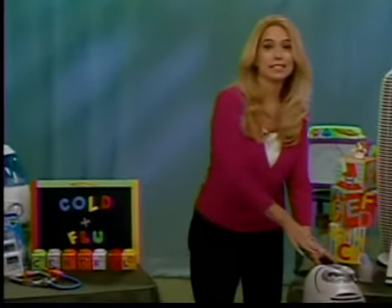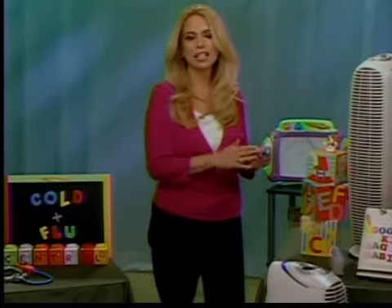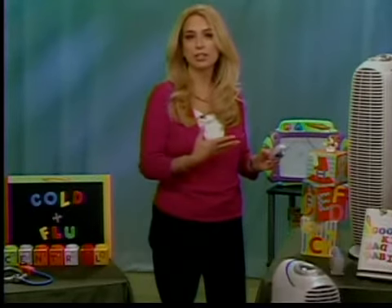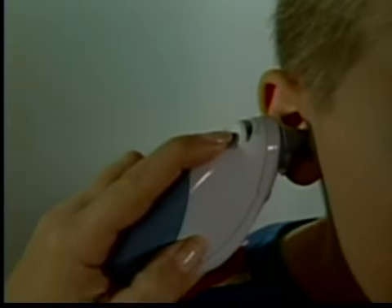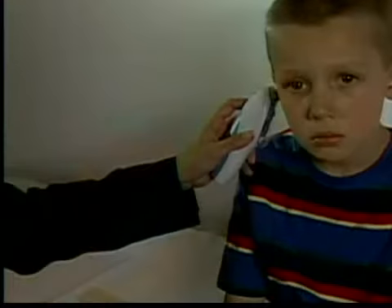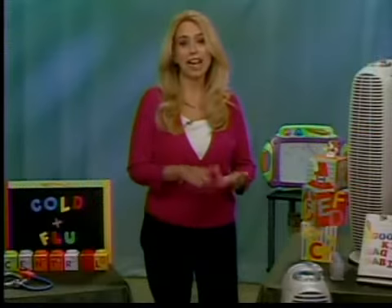One thing I want to talk about is thermometers. This new one is called the Braun ThermoScan — it's an ear thermometer. It's the gold standard and is used by more pediatricians and moms than any other brand, really because of its accuracy. You get reliable readings each time. Knowing the temperature and fever is important because fever may be that first sign that your child is getting the flu rather than just a cold. It's also when they're most contagious, so they should stay home from school if they have a fever. It's much easier, quicker, and accurate.